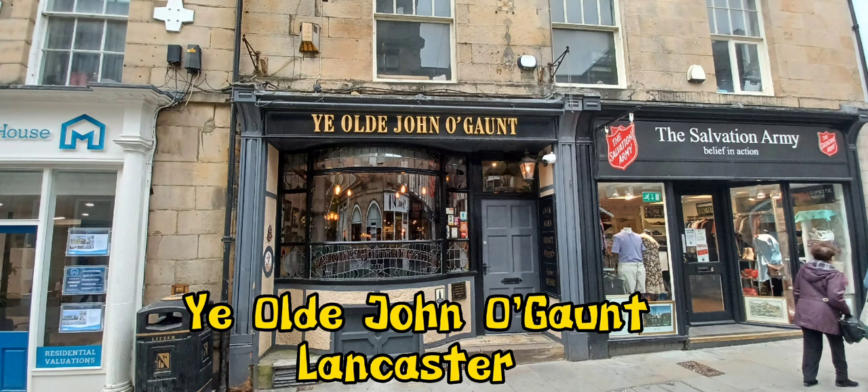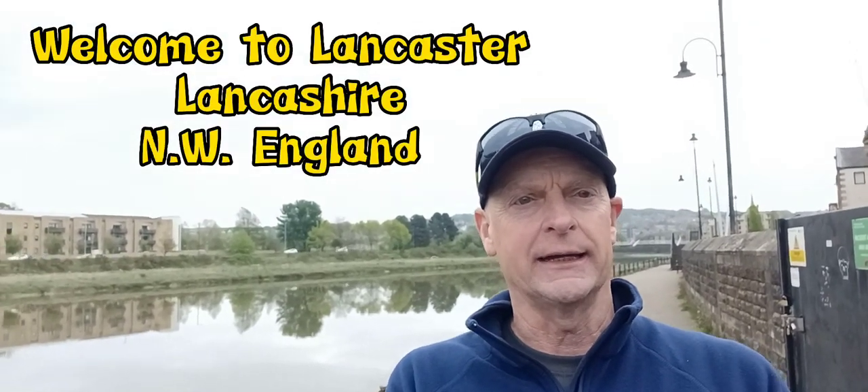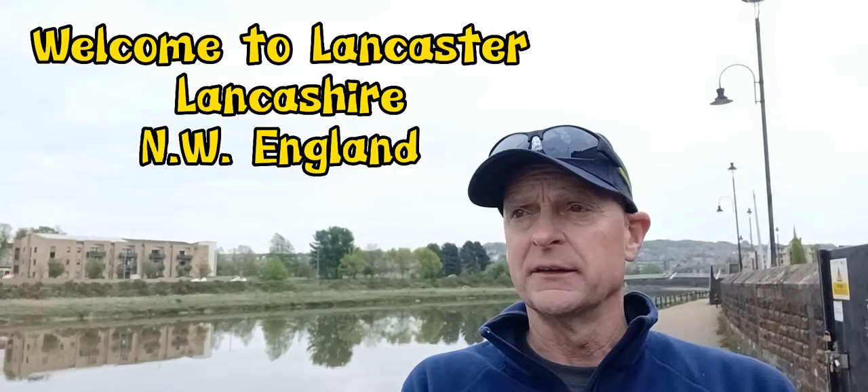Hello and today I'm in Lancaster in Lancashire, northwest of England - Ye Olde John O'Gaunt. It's a great city with loads of pubs and behind me is the River Lune. Dougie Pluggies is with me as well, so we're going to go over into town and the first pints of the day will be in a pub called Ye Olde John O'Gaunt. It's a cracking pub - are you ready for this? I'm ready!